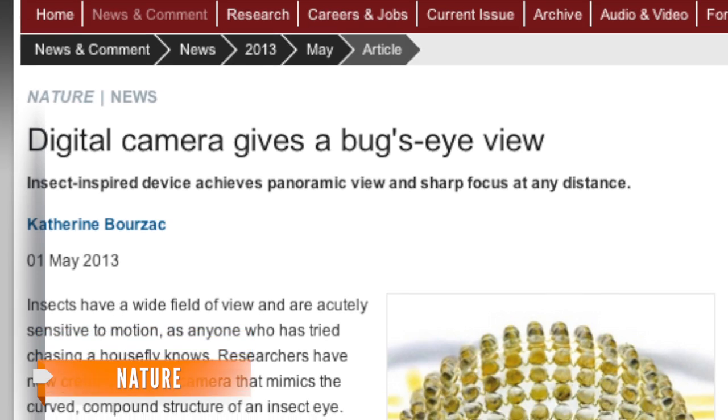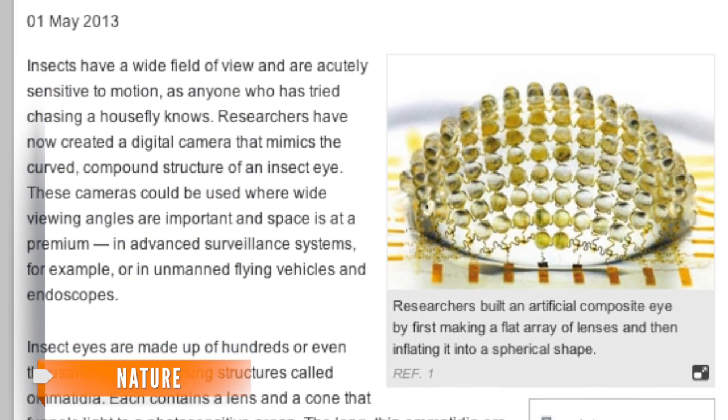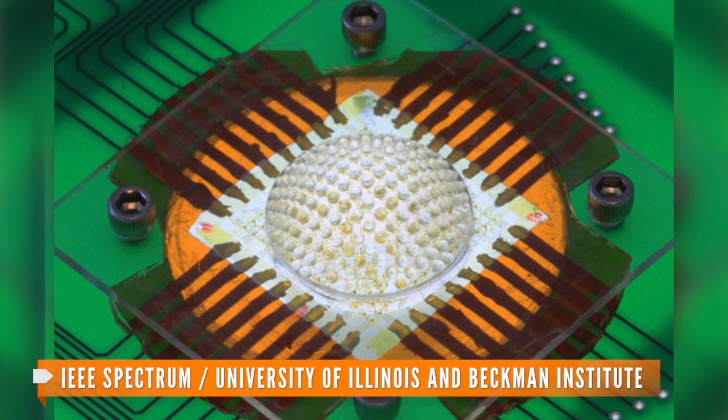The team's lead researchers said the lens of this new camera has been blown up like a balloon to be curved like a compound eye. Before building it, researchers predicted how the design would stretch so as not to distort the lenses.